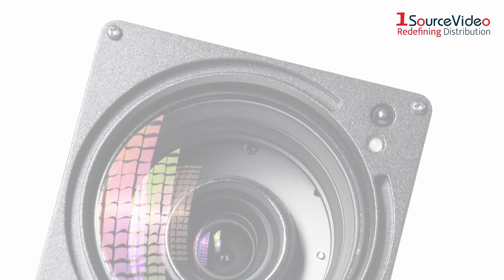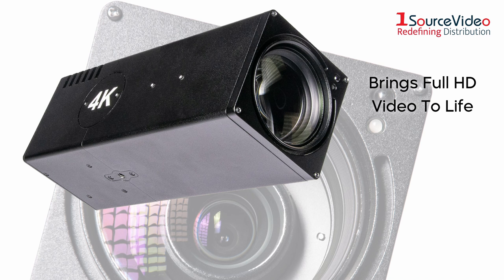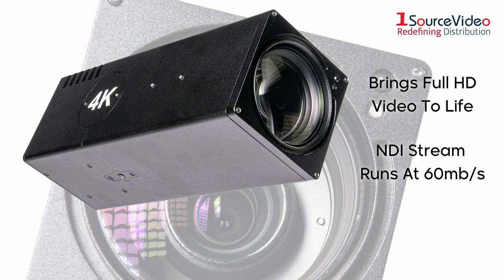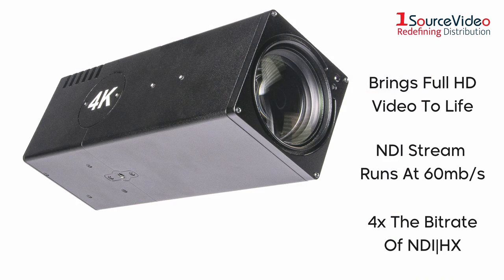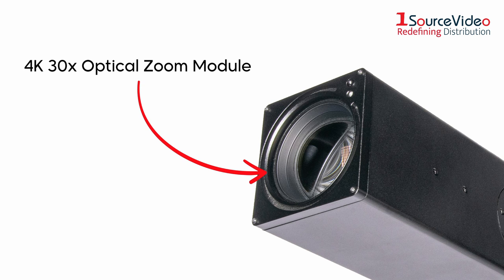As the pinnacle of Ada Imaging's innovation, the UHD NDI 3x30 brings crisp Full HD video to life by allowing the NDI stream to run at up to 60 megabits per second, giving you 4 times the bitrate of NDI HX. The camera is equipped with a 4K 30x optical zoom module.